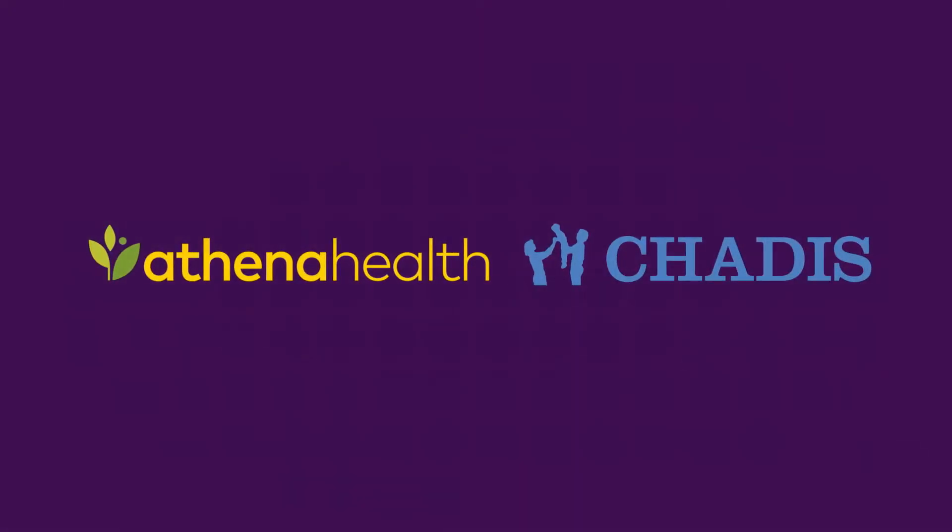Chattis is a robust system that automates the patient screening process and sends results back to the patient's chart in AthenaNet, saving practices time and money.